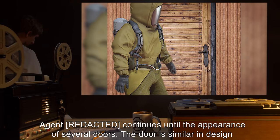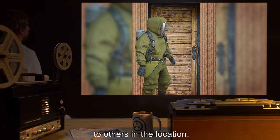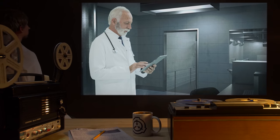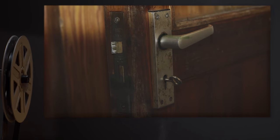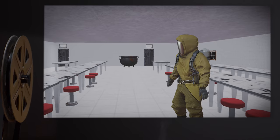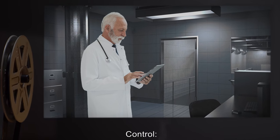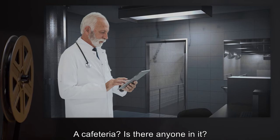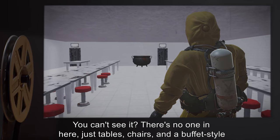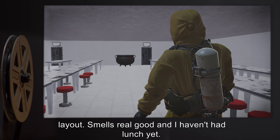Agent continues until the appearance of several doors. The door is similar in design to others in the location. Control orders the agent to open the one on the immediate right. Agent opens the door to reveal an unpainted and unfurnished room. Agent: "It seems to be a cafeteria." Control: "A cafeteria? Is there anyone in it?" Agent: "You can't see it? There's no one in here — just tables, chairs, and a buffet-style layout. Smells real good, and I haven't had lunch yet."